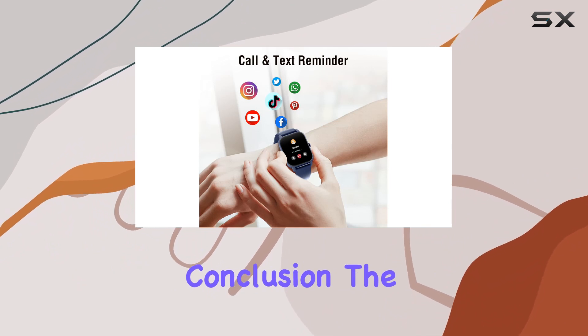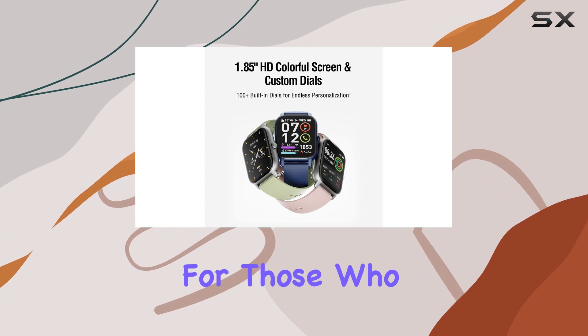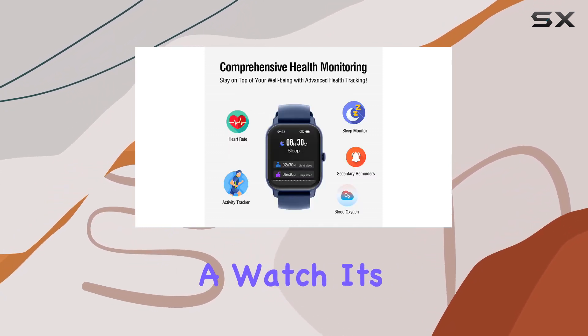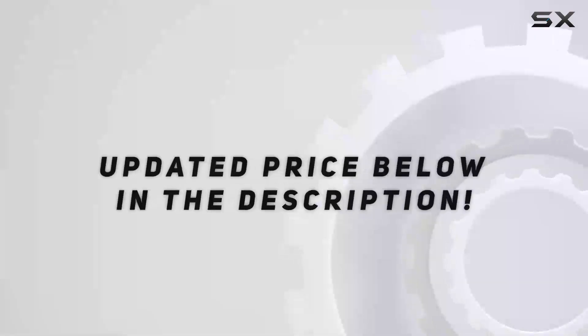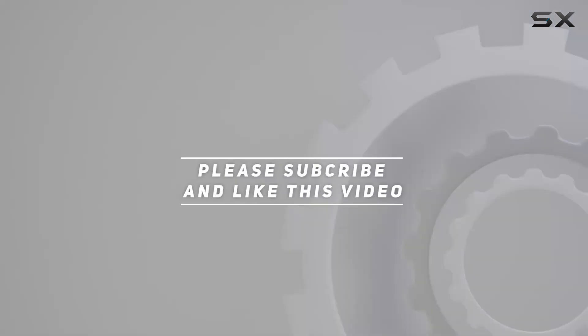In conclusion, the Paner smartwatch is a modern, stylish, and functional companion for those who demand more from their wearables. It's not just a watch, it's a lifestyle. Check out the video description for the updated price, and thank you for watching this video.